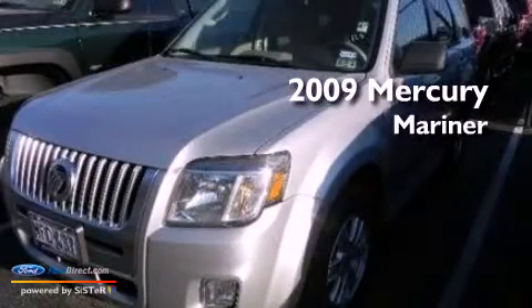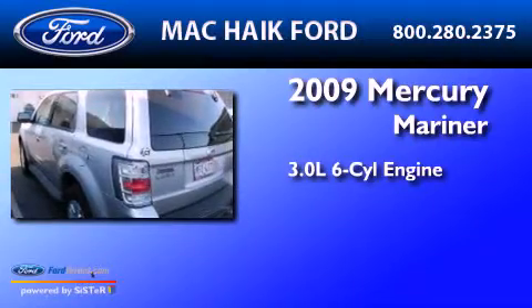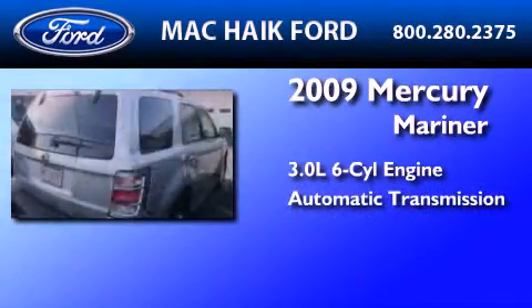This is a 2009 Mercury Mariner. It features a 3.0-liter six-cylinder engine and an automatic transmission.